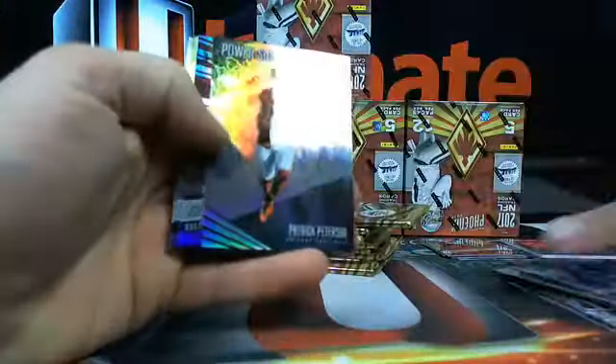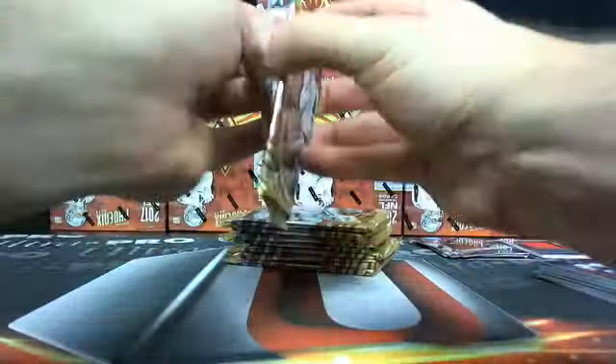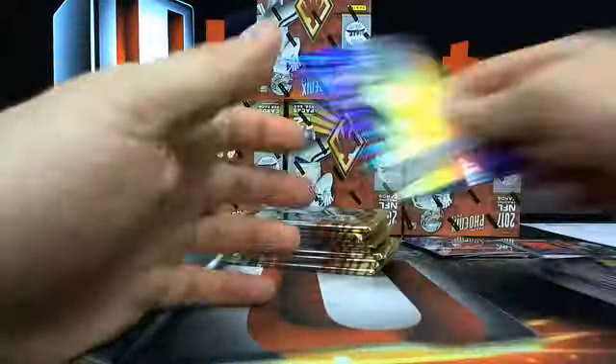Any Falcons by a long shot? I mean we've hit Falcons - dude, we've hit a Matt Ryan patch auto out of 10, not tonight but we have - so don't count yourself out. There's Jehu Chesson numbered.